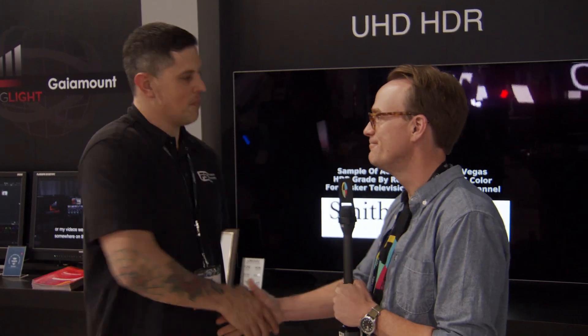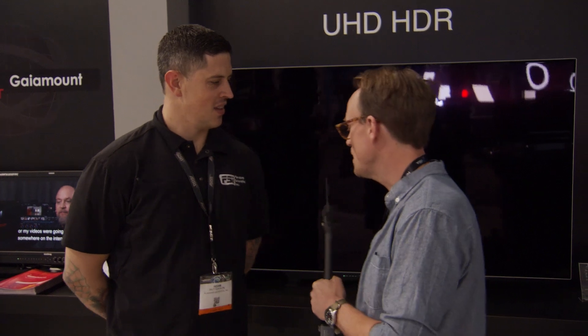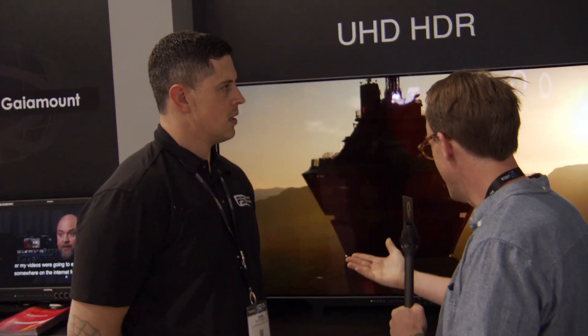Hi, we're here at Flanders Scientific with Adam. Nice to meet you. What is new with Flanders Scientific for NAB 2018?